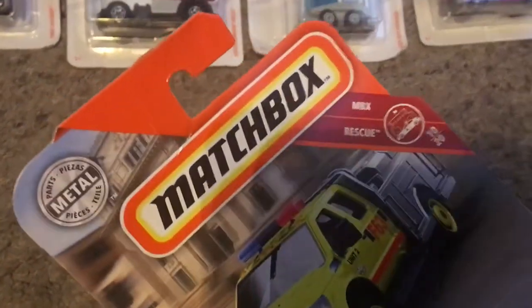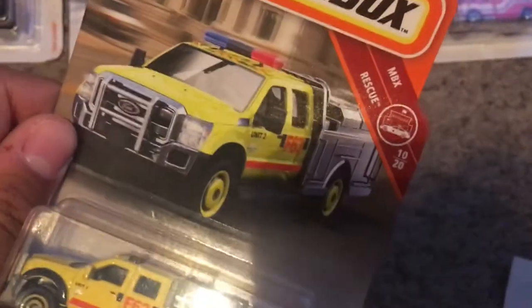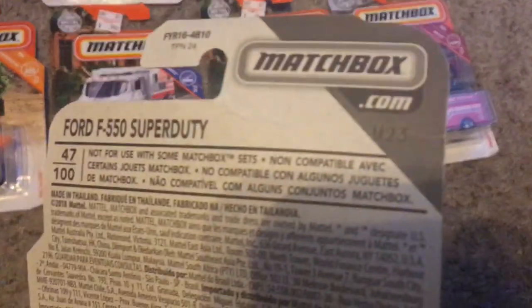This is the Ford F550 Super Duty. This is from MBX Rescue. This is number 10 out of 20, and it's number 47 out of 100. There's the Ford trademark right there. I see a code right there: M23.